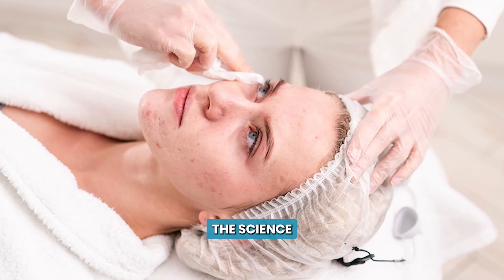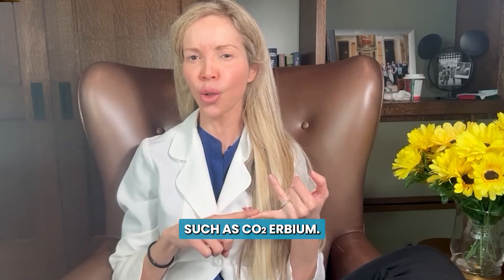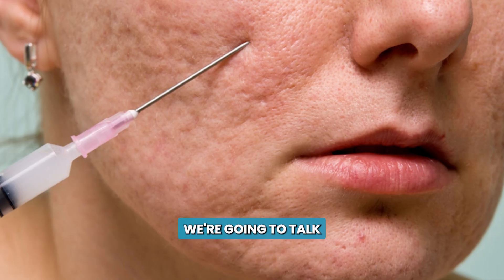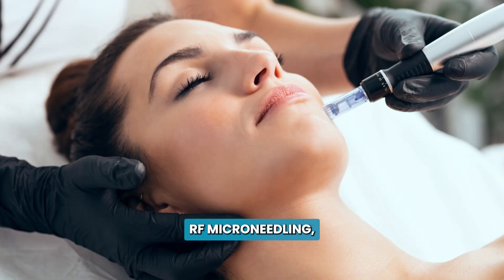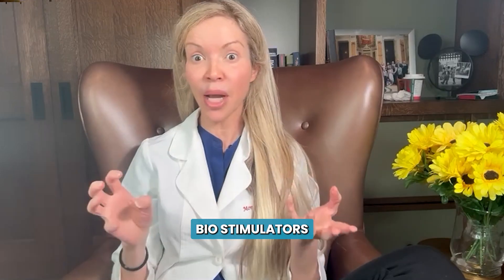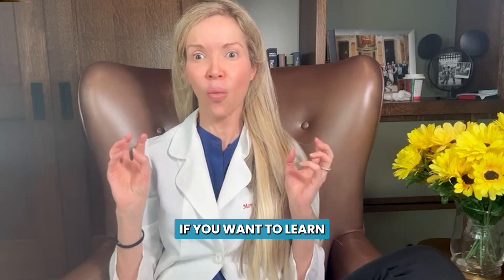Today I'm going to break down the science of treatments that can be used to improve acne scars. We're going to talk about resurfacing lasers such as CO2 and erbium. We're going to talk about subcision, punch excisions, microcoring, RF microneedling, and biostimulators such as Radiesse and Sculptra. Listen to this talk if you want to learn how to improve your scars.